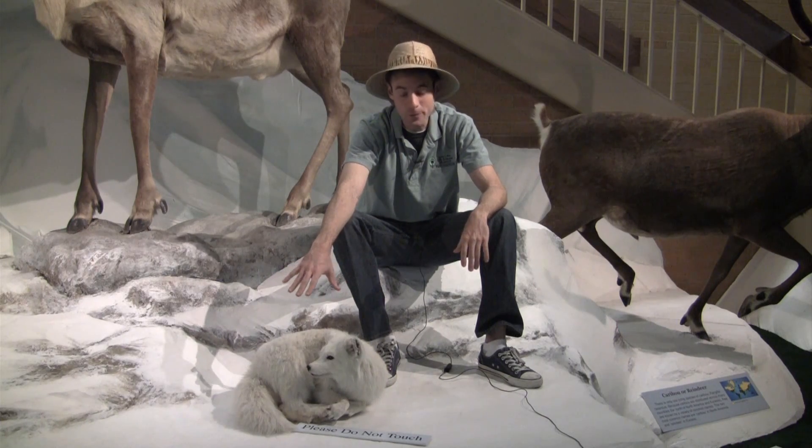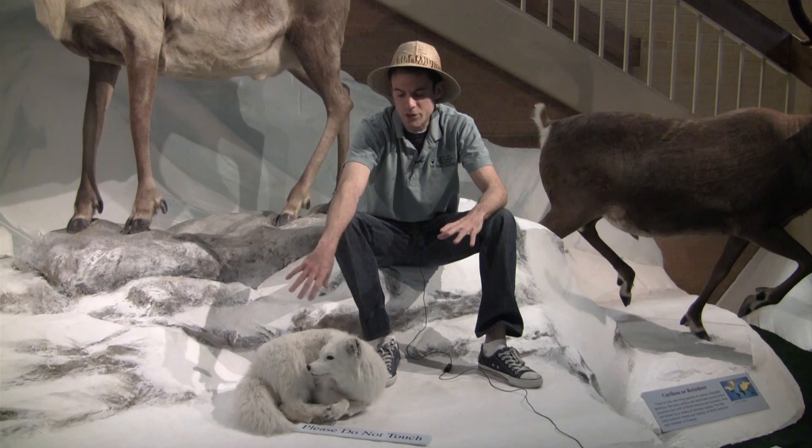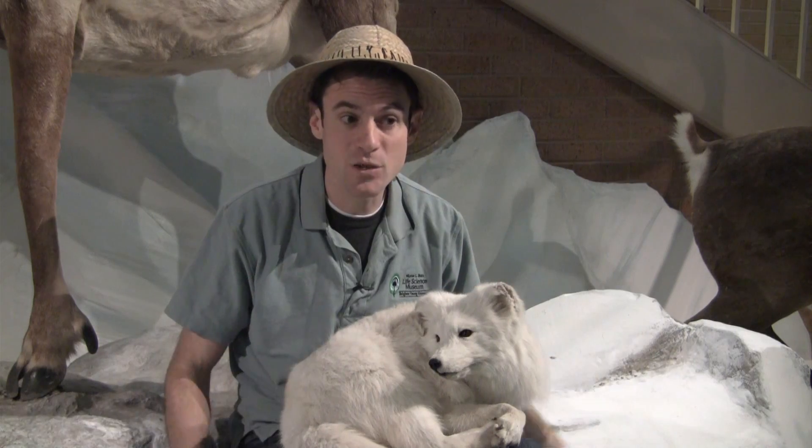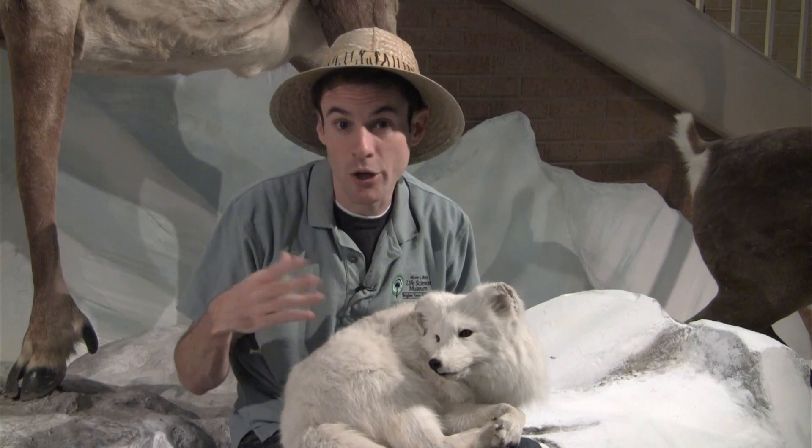During the summer when the snow starts to melt, or in areas where it's a little bit warmer, the arctic fox has a bluish-brown coat. And in areas where it's just warmer all year, it'll be bluish-brown all year.